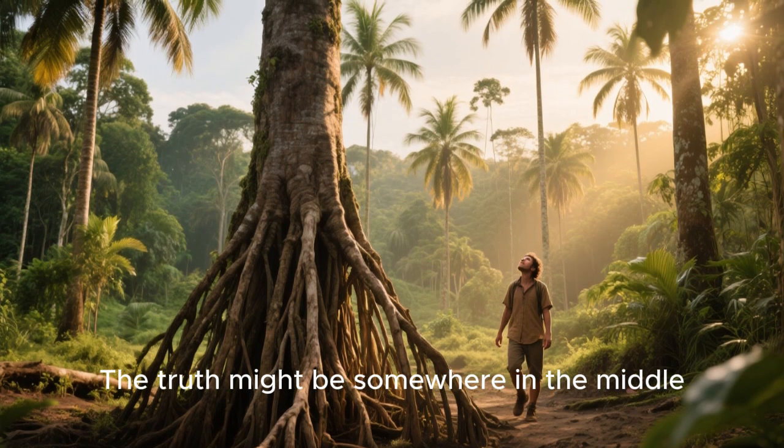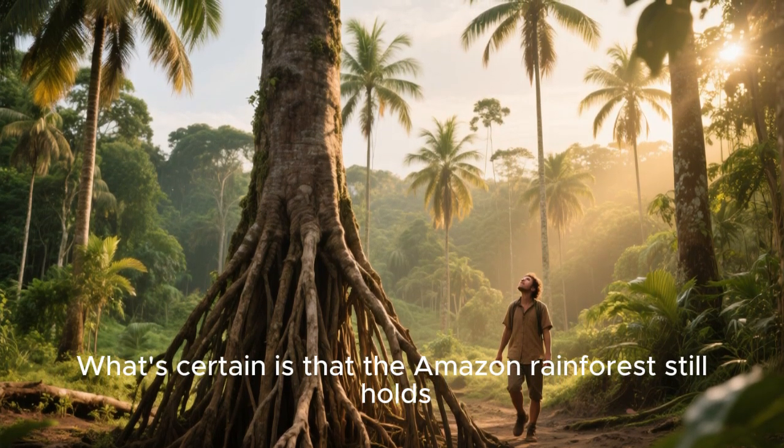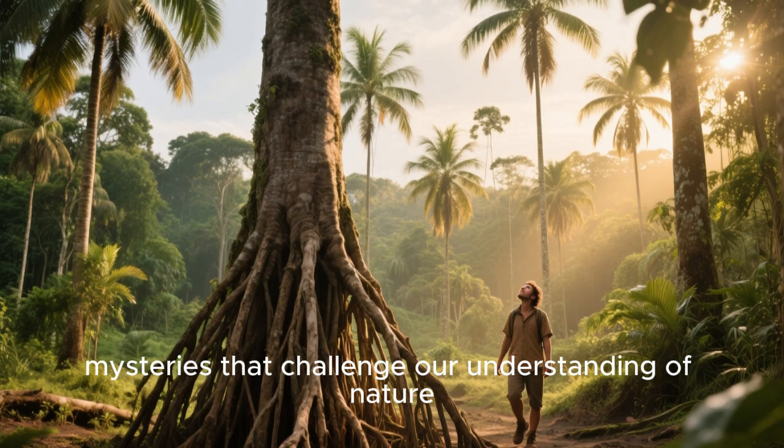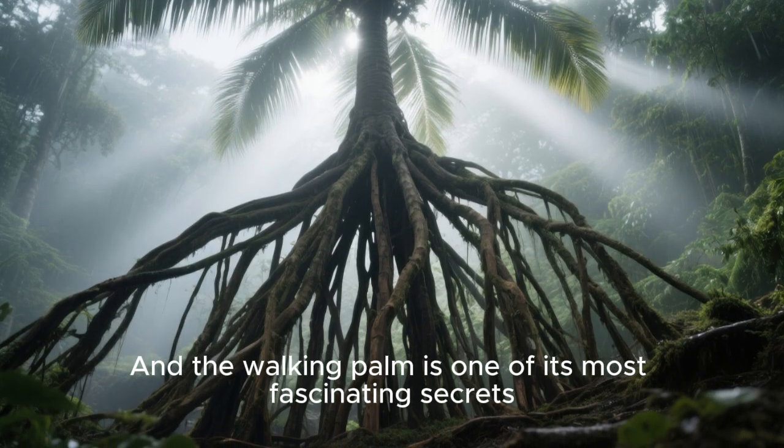The truth might be somewhere in the middle. What's certain is that the Amazon rainforest still holds mysteries that challenge our understanding of nature, and the walking palm is one of its most fascinating secrets.